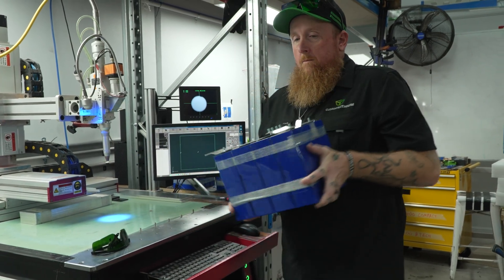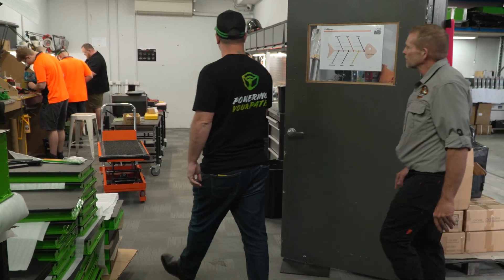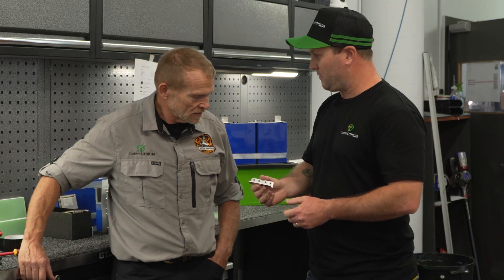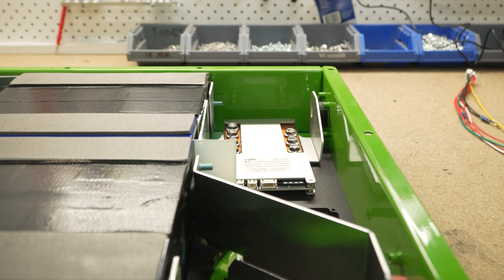Once we've welded the bus bars to the top of the cell pack, we assemble the electronics in our assembly room. Taking our custom-designed bus bars from the welded cell pack and installing into the battery enclosure, we do it in a way that gets the most performance out of the battery — with the BMS, high discharge capability, and great quality cells.